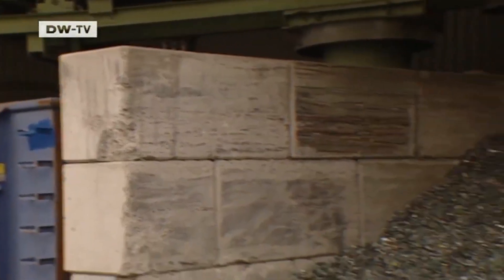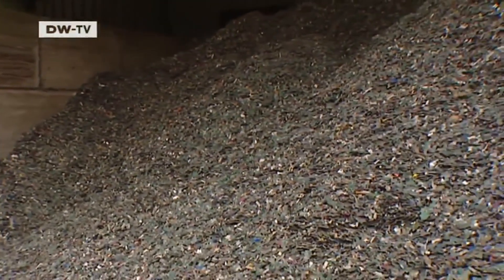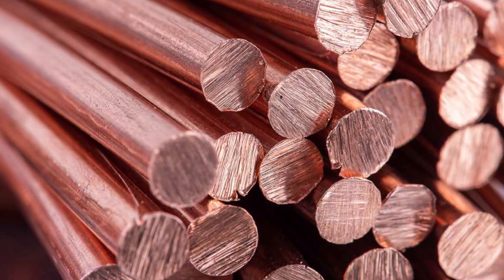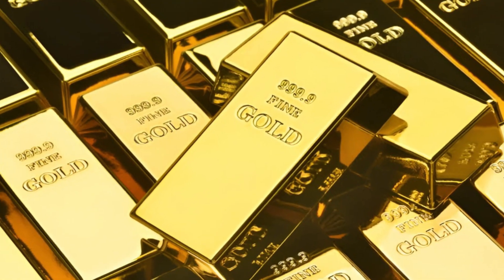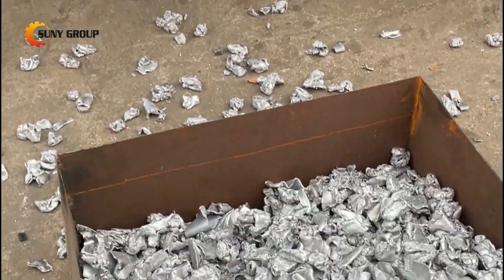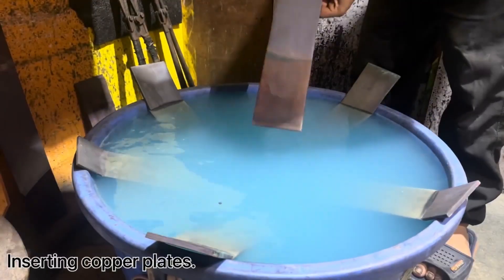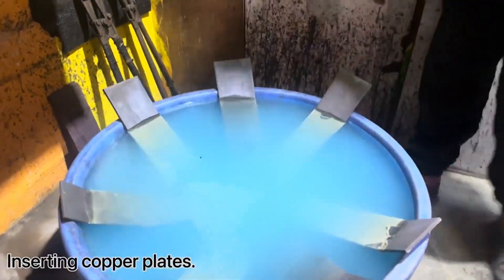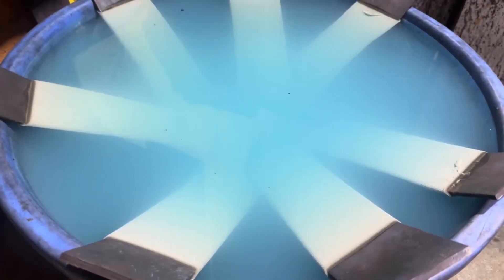Once the circuit boards are removed, they're shredded into tiny pieces so their valuable materials can be separated. The first step uses powerful magnets to pull out any steel or iron, leaving behind metals like copper, silver, and gold. But separating them isn't as simple as just picking them out by hand — that's where chemistry comes in. The remaining fragments go through a chemical process that dissolves the metals so they can be recovered in pure form.